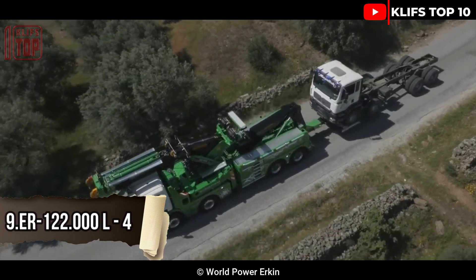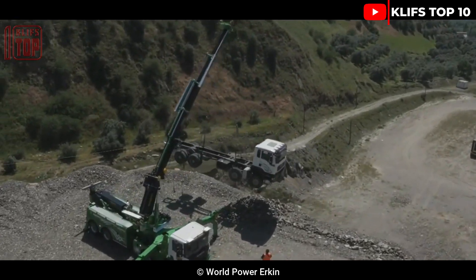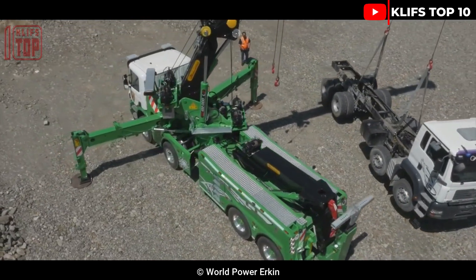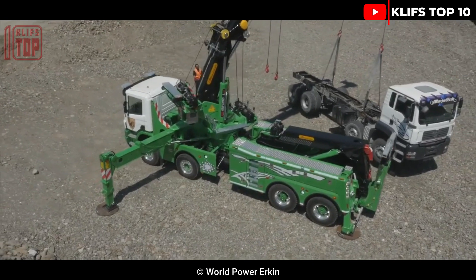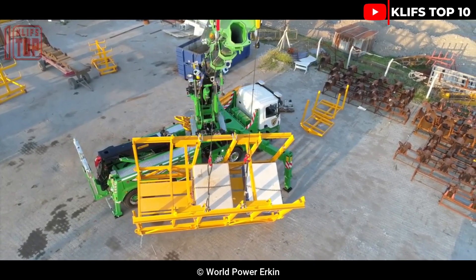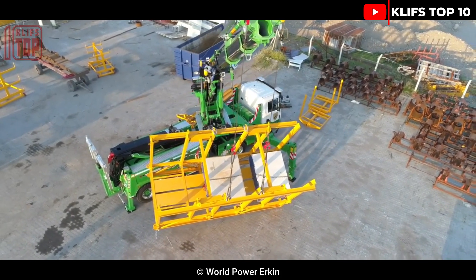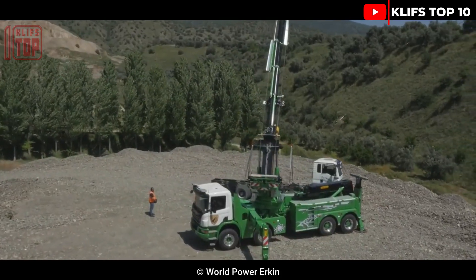ER100 22000 L4. This tow truck was produced in Turkey and is of a more recent generation. It has a swiveling articulated arm with a carrying capacity of 120 tons and hydraulic adjustments. It measures 10.6 meters in length and 4 meters in height and weighs 34 tons.